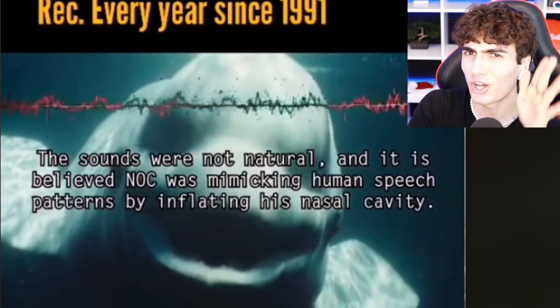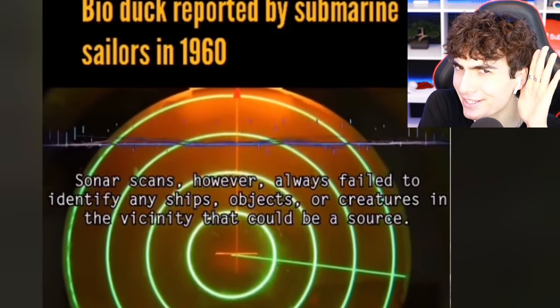Creepiest sounds in the ocean ever recorded. These sounds were not natural — maybe it's Charlie Brown's teacher. Sonar scans came in here but didn't identify any ships, objects, or creatures in the vicinity that could be the source.